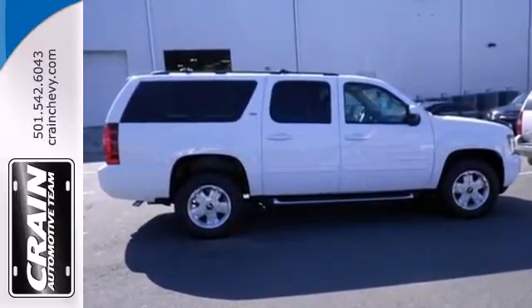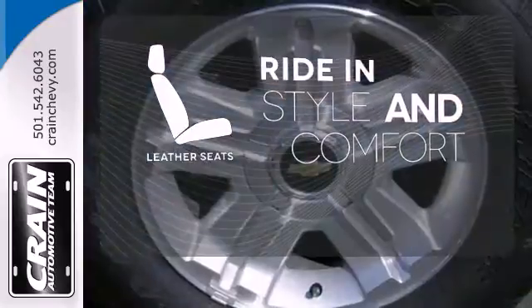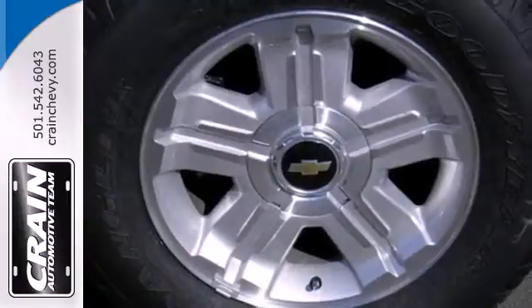It comes conveniently equipped with keyless entry, a CD player, and multi-function steering wheel. Ride in style and comfort with leather seats. It's a top choice for you and your passengers.